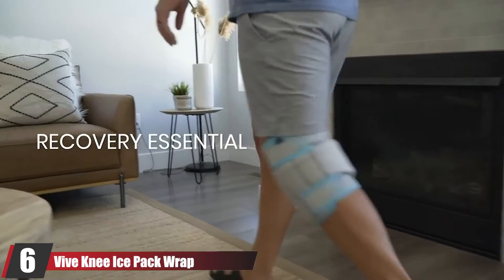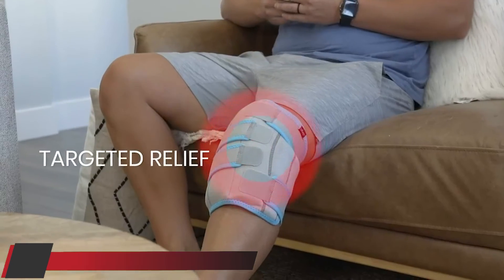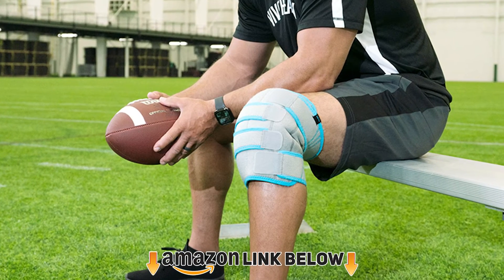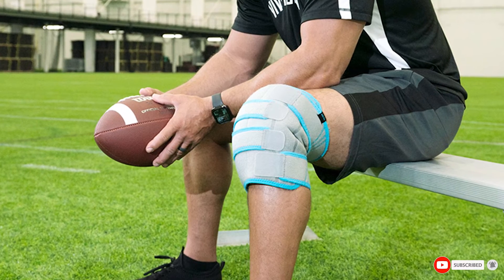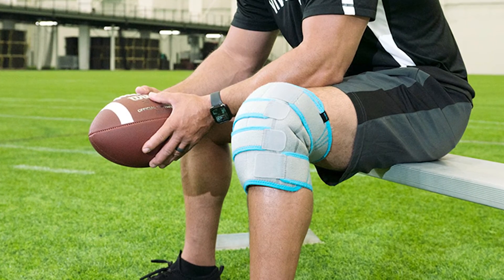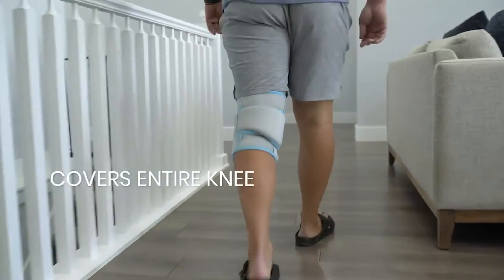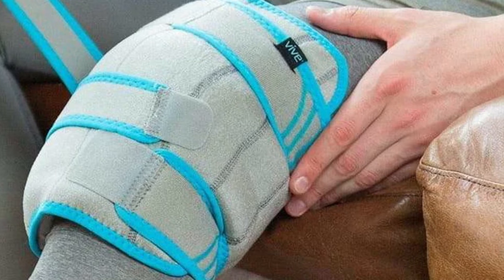The number 6 position is dominated by the Vive Knee Ice Pack Wrap. If you're looking for a knee brace that offers both compression and hot or cold therapy, the Vive Knee Ice Pack Wrap is a great option. This knee brace is made from a lightweight neoprene blend and features three removable arctic flex gel packs for hot or cold therapy. The Vive Knee Ice Pack Wrap also features a flexible fit, so it can be worn on the left or right knee. Plus, it's machine washable for added convenience.